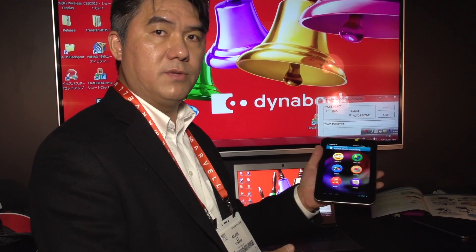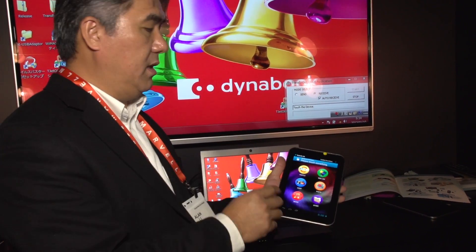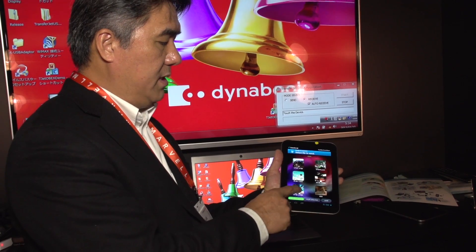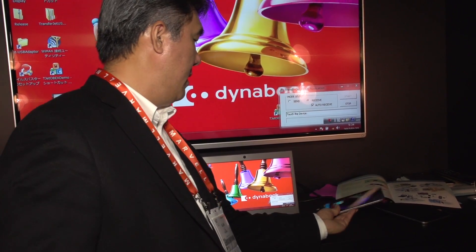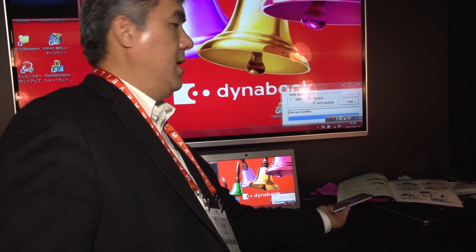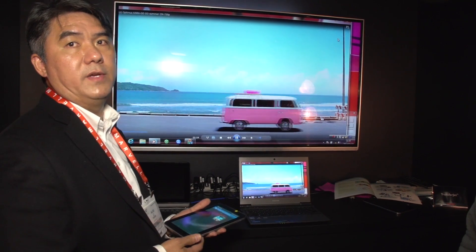I want to demonstrate transferring a video file from the tablet to the PC, with the PC hooked up to the TV. In this tablet, I picked a video — let's say I picked this video, it's a good demo video. I select the file, hit send, touch this PC, and it transfers this 15 megabytes of file to the laptop and then the TV. Simple as that.